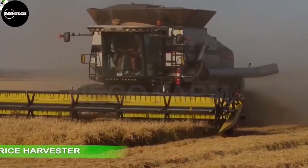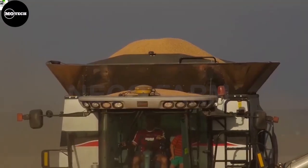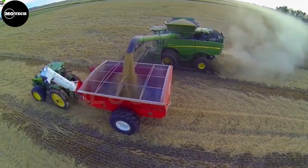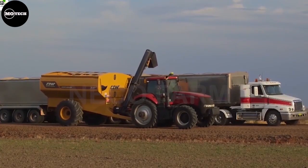The machine you're seeing on your screen is a combined harvester. Rice combined harvesters are essential machines in modern rice farming. It integrates cutting, threshing, cleaning, and collection functions into a single unit, enabling efficient and mechanized harvesting of rice crops.